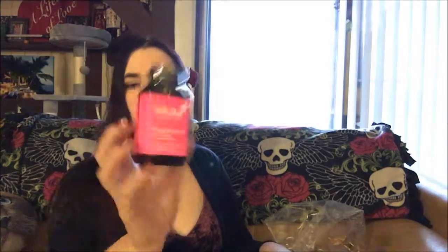Next is Hum Beauty Starts from Within — Killer Nails. These are vegetarian and vegan, containing no sugar, salt, starch, yeast, wheat, gluten, corn, nuts, soy, milk, eggs, shellfish, artificial colors, flavors, or preservatives. It appears to be a super biotin supplement that supports longer, stronger nails and hair. Suggested retail on these is $10.